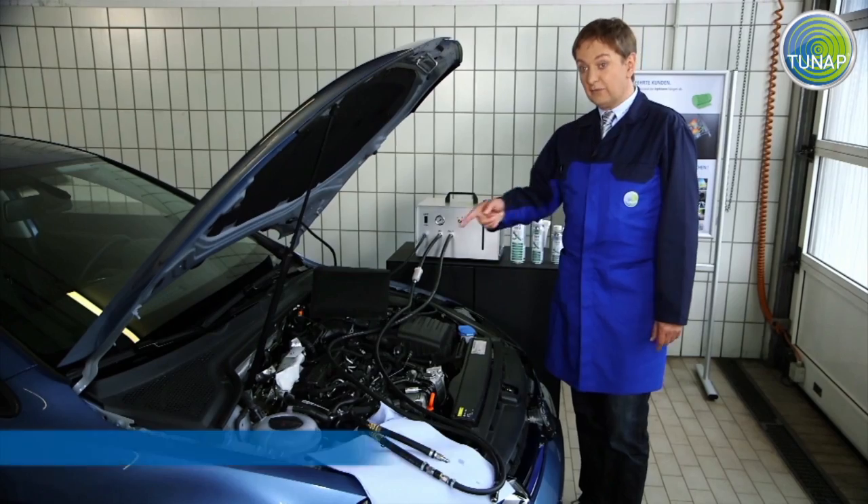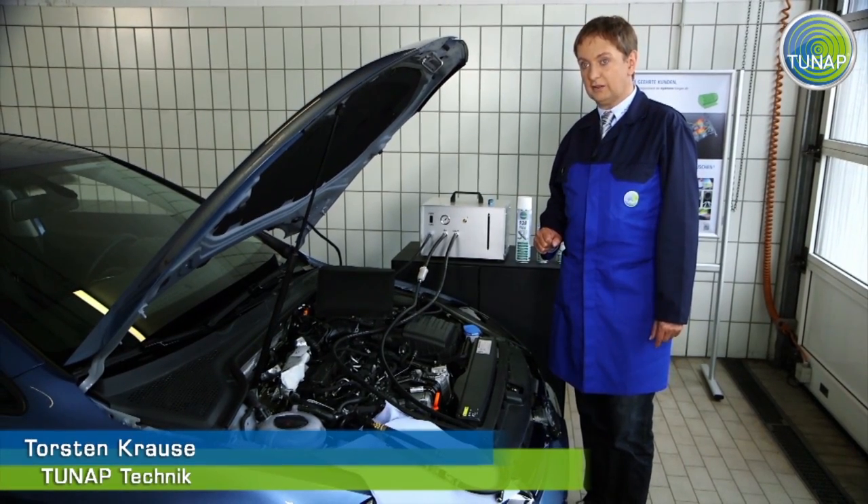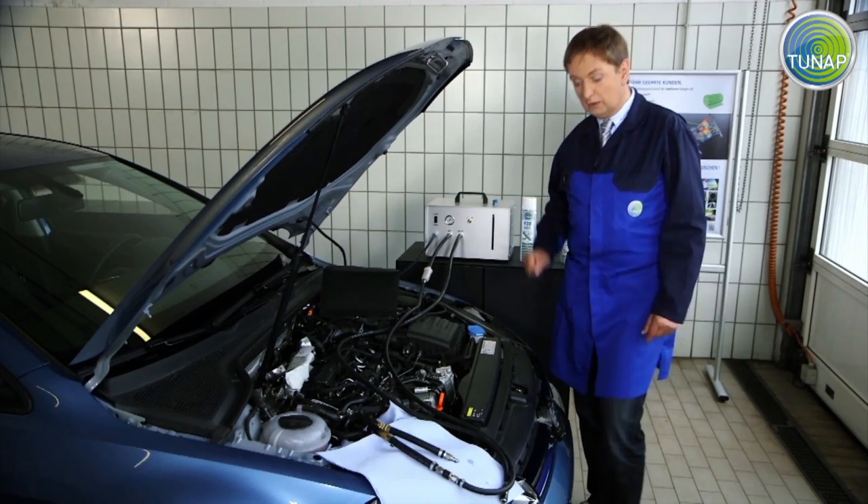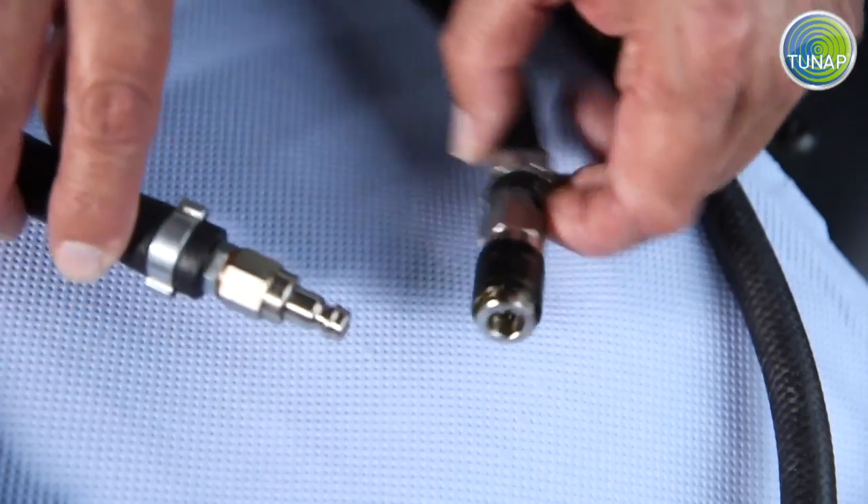On this vehicle, nothing has ever been used to protect the injector. This is why it has problems starting and suffers from rough idling.